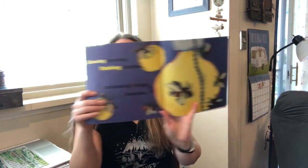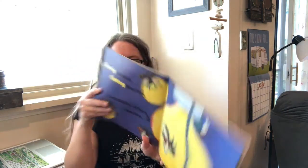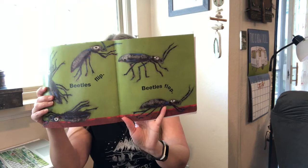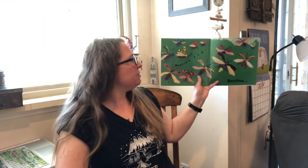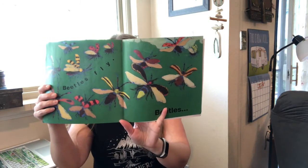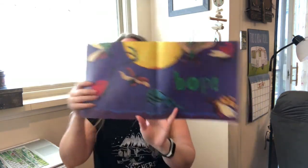Glowing beetles. Flashing beetles. Constantly crashing beetles. Beetles flip. Beetles flop. And that's the end.